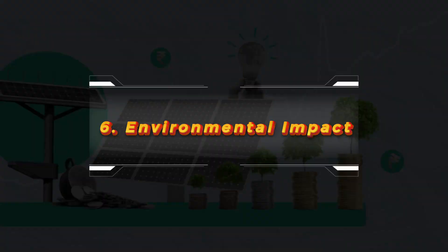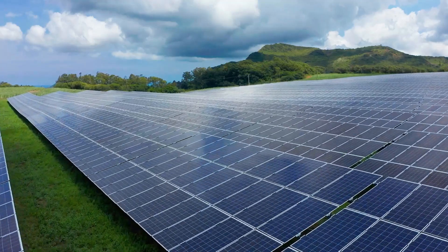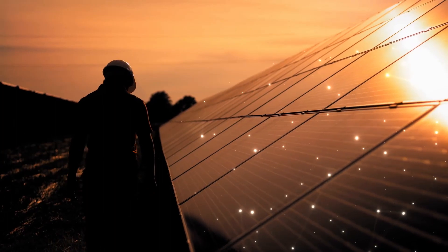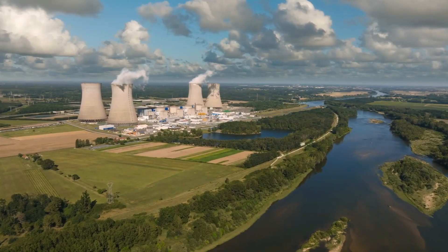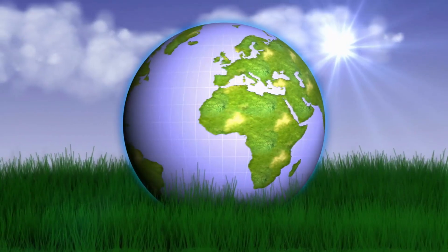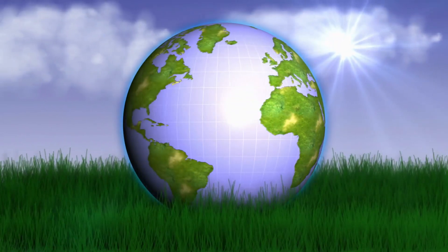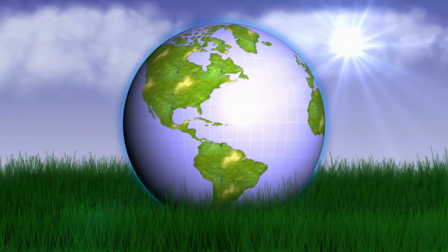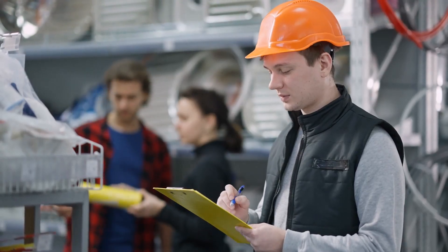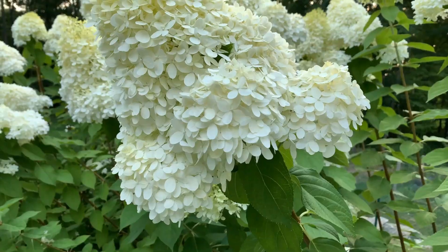Environmental impact. Solar panels are not only efficient but also environmentally friendly. By converting sunlight into electricity, they help reduce our reliance on fossil fuels and decrease greenhouse gas emissions. However, it's important to note that the production process does have some environmental impacts, such as energy use and waste. Thankfully, many manufacturers are working on ways to make this process even greener.